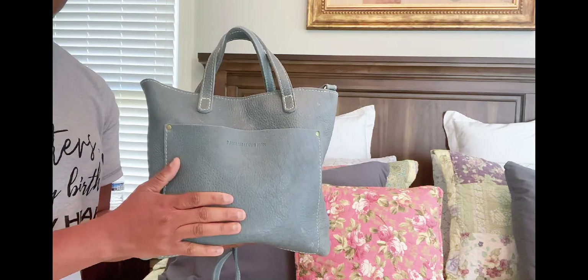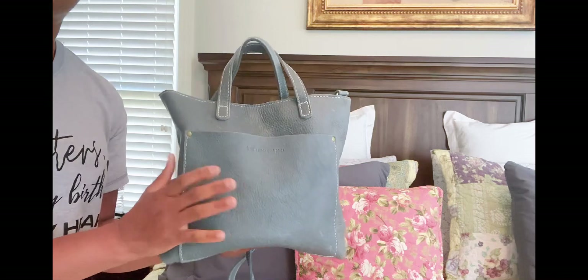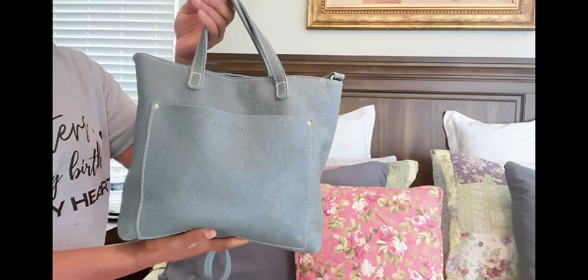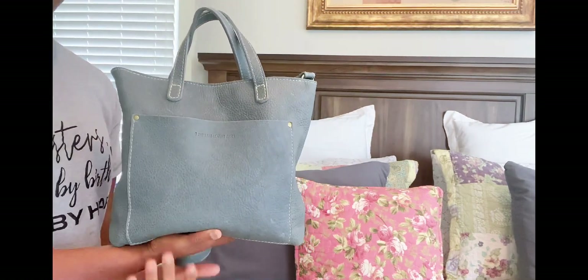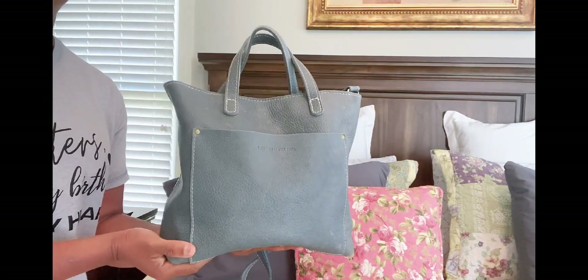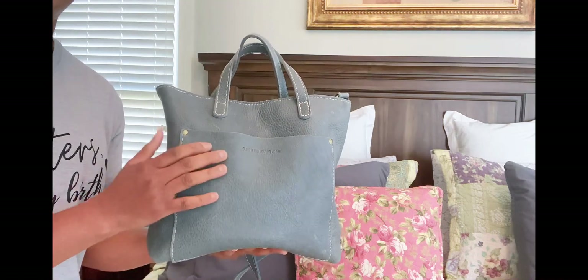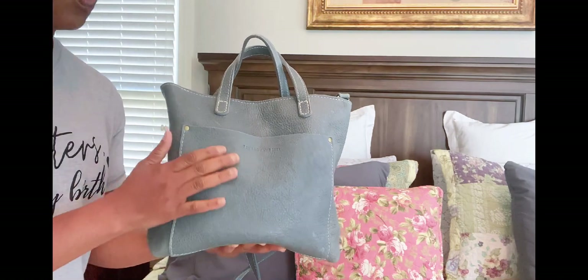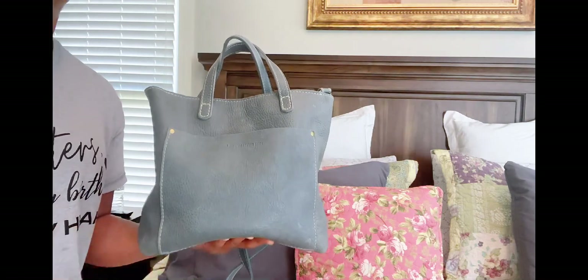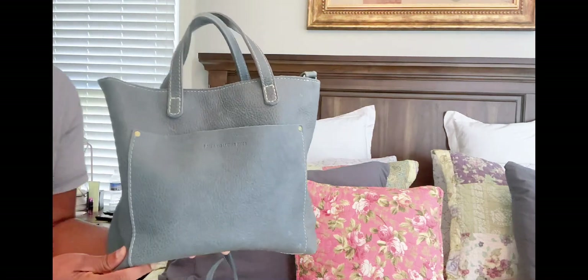They do sell out pretty quickly. This one I actually purchased from the premium section, not the almost perfect section, but the premium section. It came to me in very nice, perfect condition. If you are going to make a purchase, just use my link — it's going to be down in the details of this video. It doesn't cost you anything, but it does help me. I'll get some points and it'll help me purchase these bags at a lower cost.